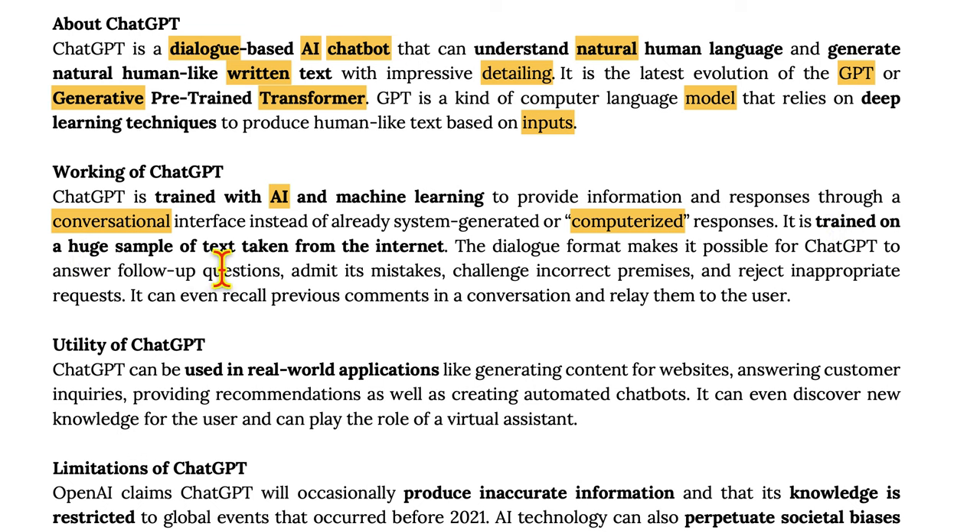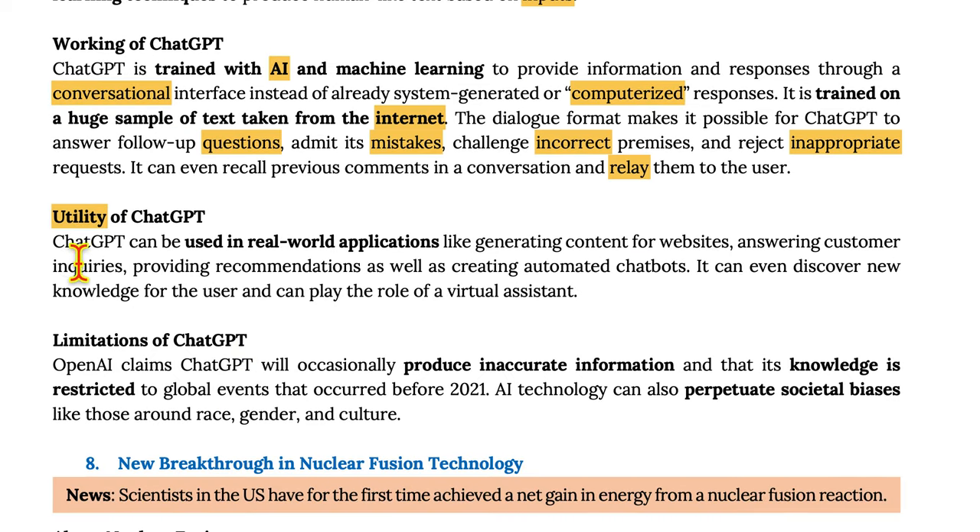It is trained on a huge sample of text taken from the internet. The dialogue format makes it possible for ChatGPT to answer follow-up questions, admit its mistakes, challenge incorrect premises, and reject inappropriate requests. It can even recall previous comments in a conversation and relay them to the user. ChatGPT can be used in real-world applications like generating content for websites, answering customer inquiries, providing recommendations, and creating automated chatbots. It can even discover new knowledge for users and play the role of a virtual assistant.